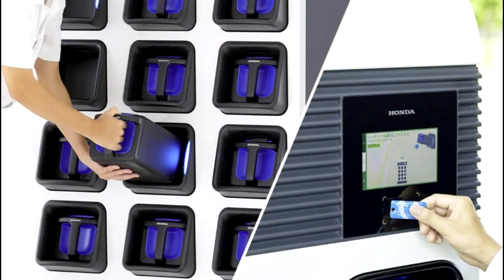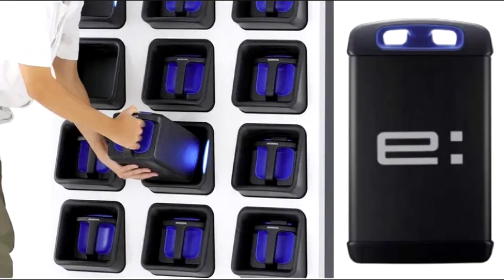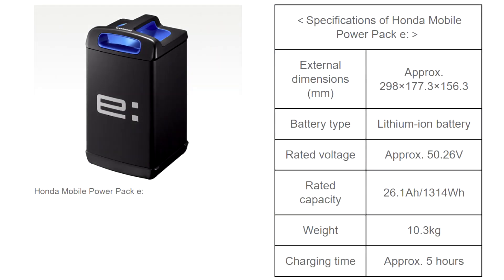The Honda Mobile Power Pack E, or MPPE for short, is soon getting its own GoGoro-style battery swapping stations for recharging. It features a number of battery slots that would allow electric scooter and motorbike riders to pop in their nearly depleted batteries and slide out a freshly charged MPPE battery.